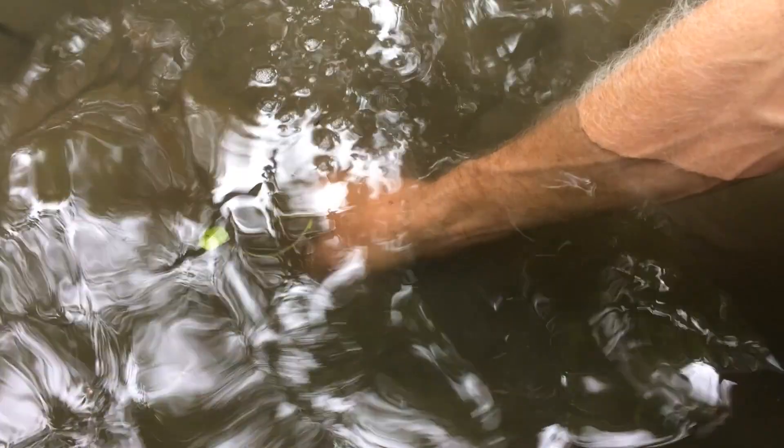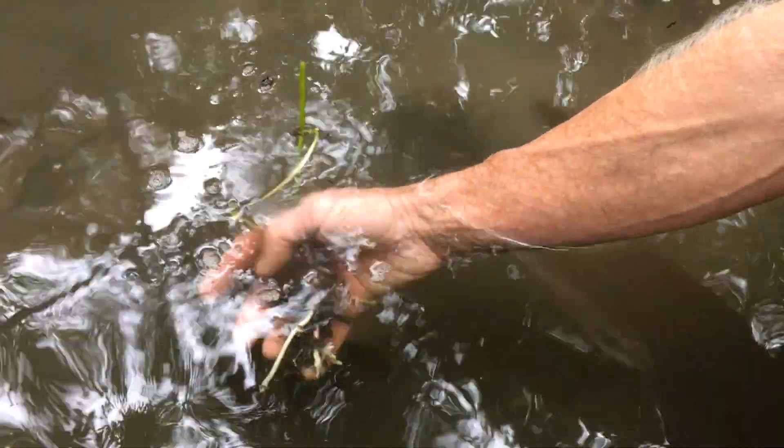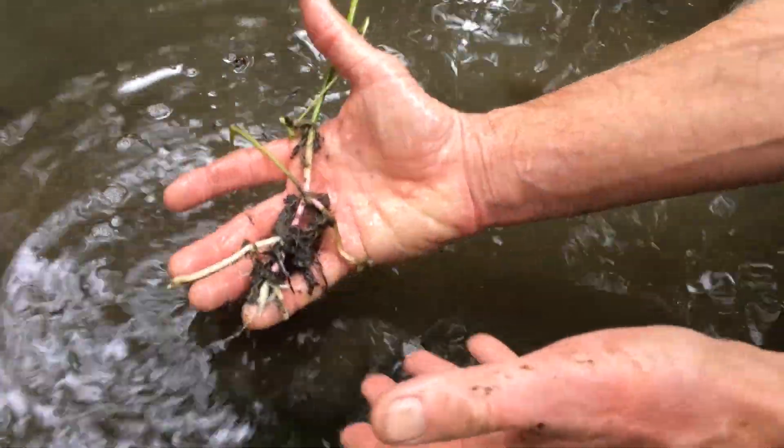That's quite a well-rooted stem again. You have to be so careful to pull it out of the mud and not break it off.